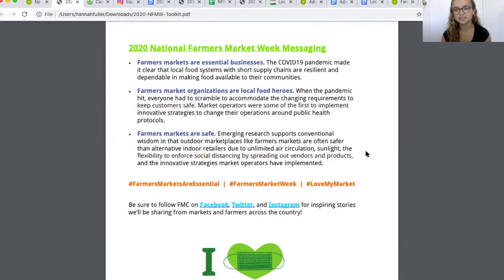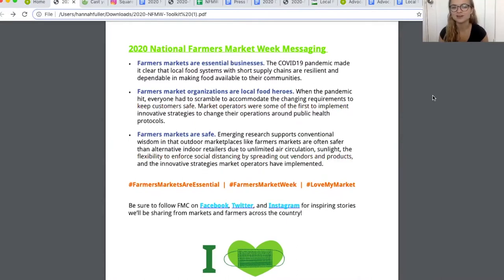This year is completely different than anything we've ever seen before in the farmers market community. For National Farmers Market Week, we want to make sure we're celebrating the resilience that farmers markets are exhibiting nationwide. Our three main messaging points are that farmers markets are essential businesses, farmers market organizations are local food heroes, and that farmers markets are safe. We want to highlight the health and safety protocols that farmers market operators are implementing across the nation.